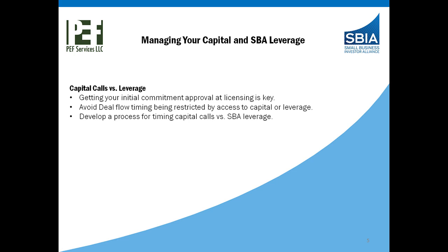Turning to managing your capital and SBA leverage. Capital calls is where you're drawing money down from your institutional and private investors; SBA is the leverage side. Getting your initial commitment of SBA leverage approved at licensing is key. We spend a lot of time on the onboarding calls going over the timing of capital calls and leverage draws. There's a set calendar for the leverage draws of the first and third Wednesday of each month, so we really have to work around that timeline to lay in the capital calls and then lay in the deal pipeline to see when the investments are going to hit and plan out a calendar. There's definitely a lot of planning that goes into getting access to that capital to fund the deals.